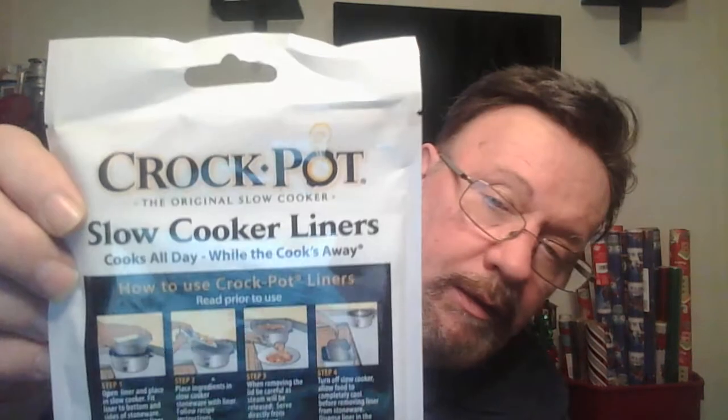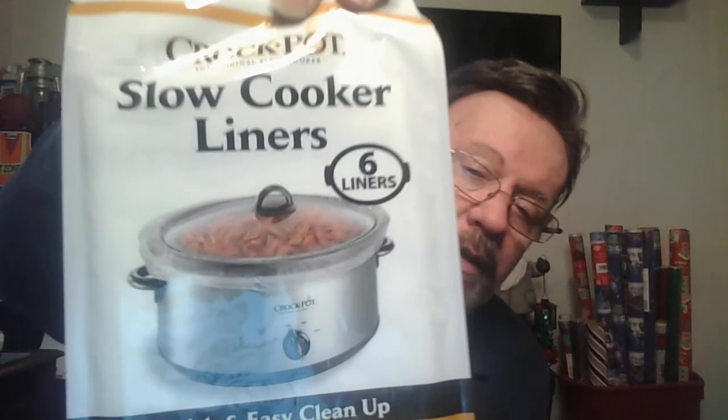Then we got some crock pot slow cooker liners. We have a crock pot and do stuff — you set it up for the day and it cooks. Instead of having a filthy mess in the crock pot, you put this liner in it, take it out when done, and you don't have to do much cleaning. For $1.25 you get six of them, so you can make six meals with that and keep the pot clean.